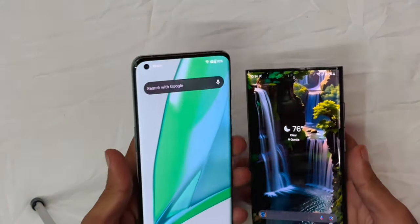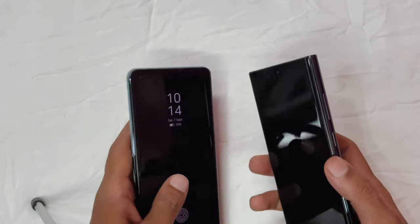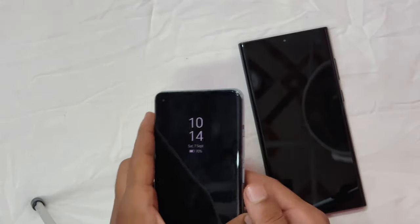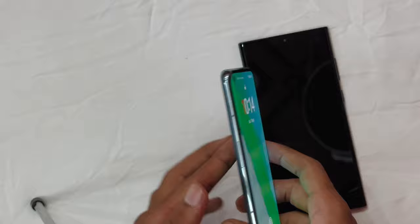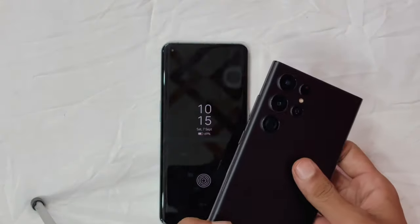Moving on to design — both phones scream premium. The S22 Ultra brings a sleek, boxy design with curved edges and the iconic integrated S Pen, while the OnePlus 10 Pro rocks a futuristic look with its large camera module and subtle curves that make it comfortable to hold.